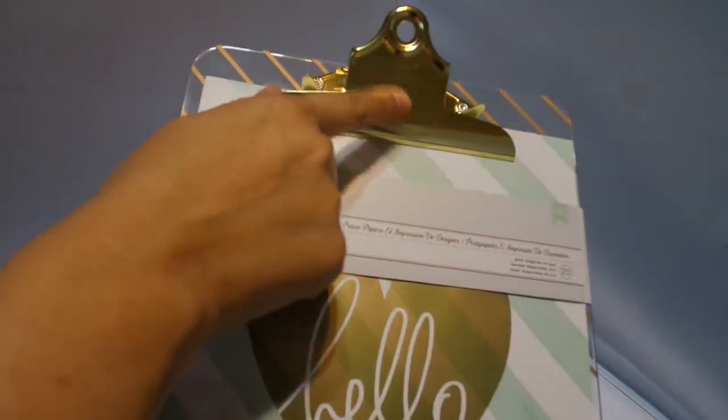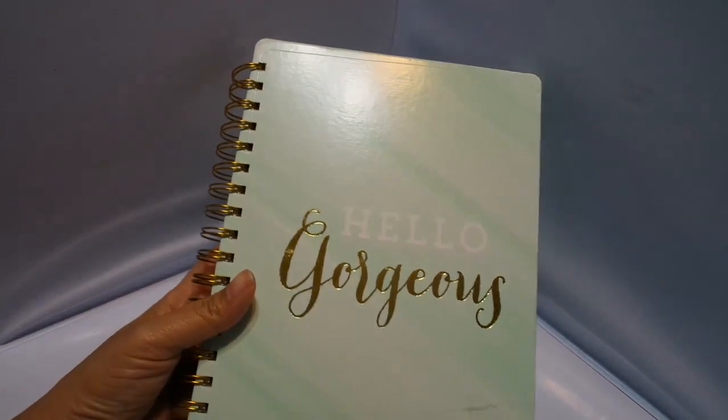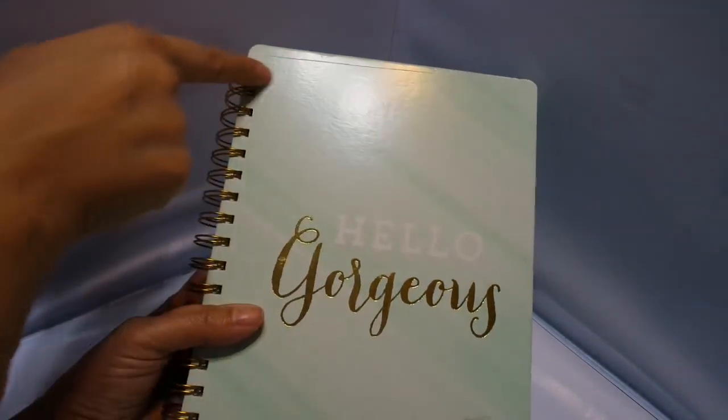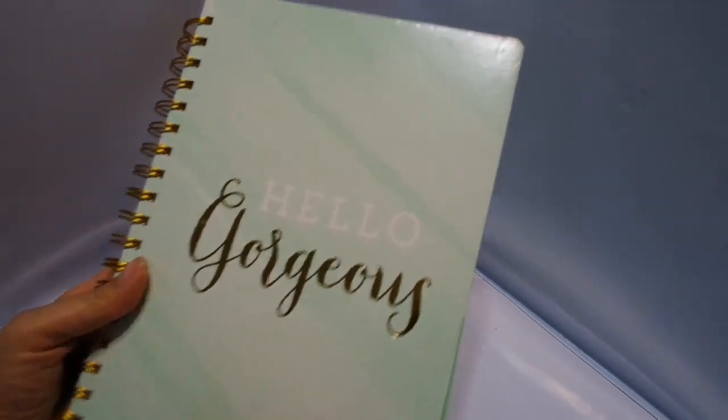I also got this striped one and this was also damaged. You can see it's just really scratched up. Also this notebook I thought was really pretty — it's a journal. I think this is $9.99, but you can see again it's damaged. If you see this line here, it's not supposed to be there. They don't ship things properly and it's just kind of messed up.